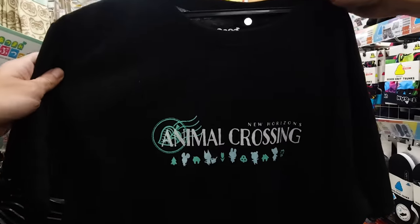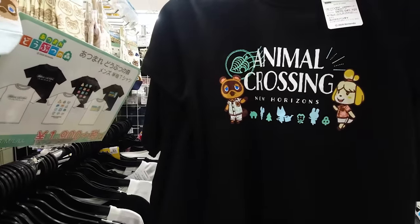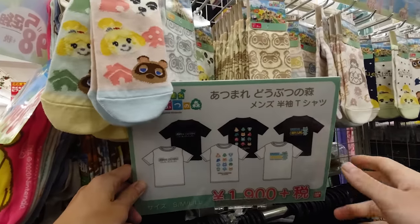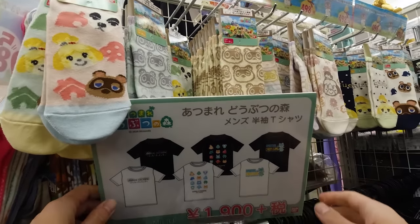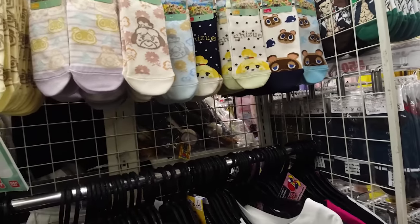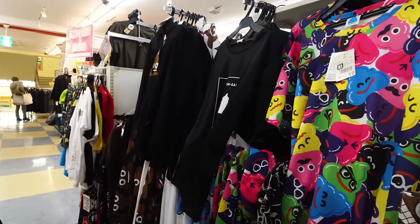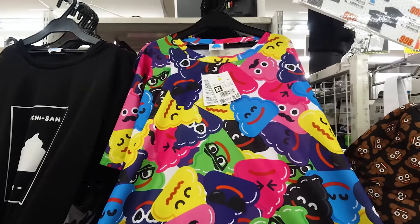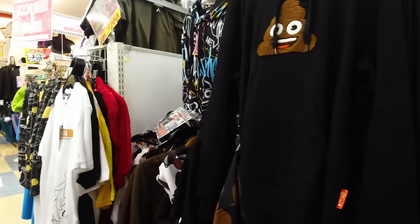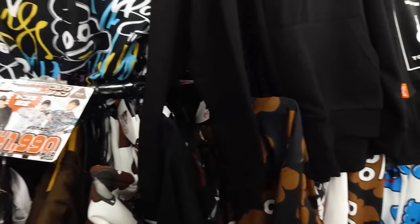Oh, we've got Animal Crossing here — some AC designs and even Animal Crossing socks. And then... poop. Poop shirts. There's more poop. If you guys like poop, give the video a thumbs up.